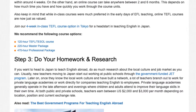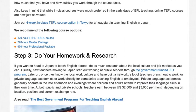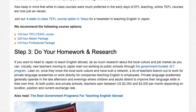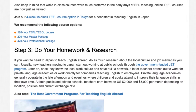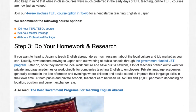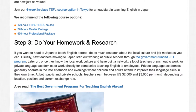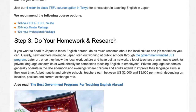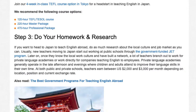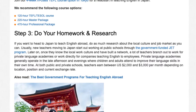Also keep in mind that while in-class courses were much preferred in the early days of EFL teaching, online TEFL courses are now just as valued. Join our four-week in-class TEFL course option in Tokyo for a head start in teaching English in Japan. We recommend the following course options: 120-hour TEFL/TESOL course, 220-hour master package, and 470-hour professional package.